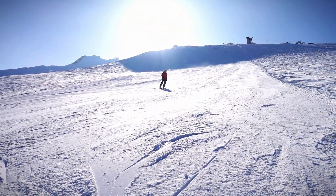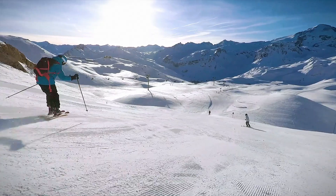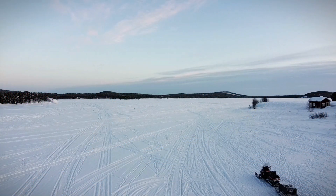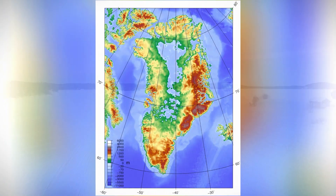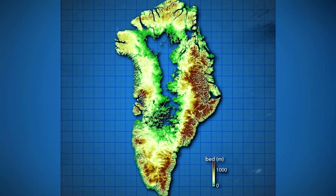At depths exceeding 260 feet (80 meters), the snow's air bubbles can no longer compress, solidifying the snow into glacier ice. Greenland holds a vast 695,000 cubic miles (2.9 million cubic kilometers) of ice, believed to have accumulated over hundreds of thousands to millions of years. However, beneath the ice lies a different landscape — a rocky island once teeming with life amid valleys, rivers, and lakes.